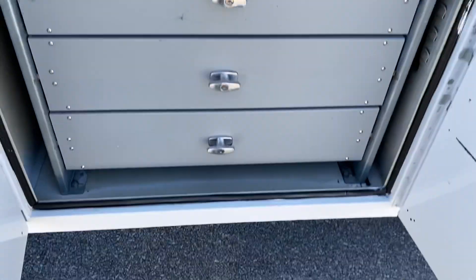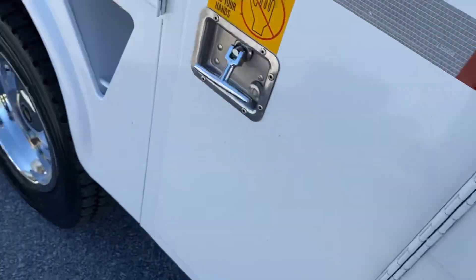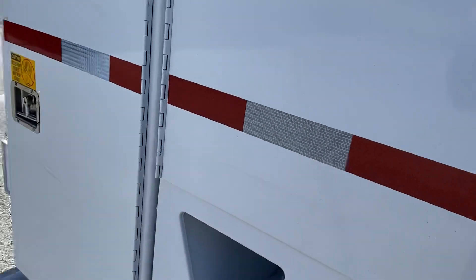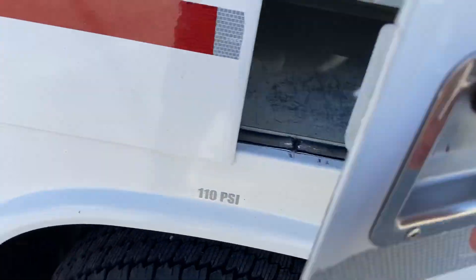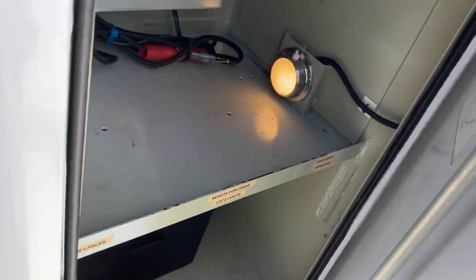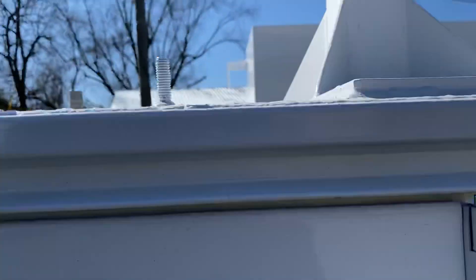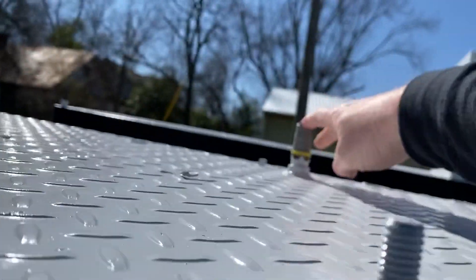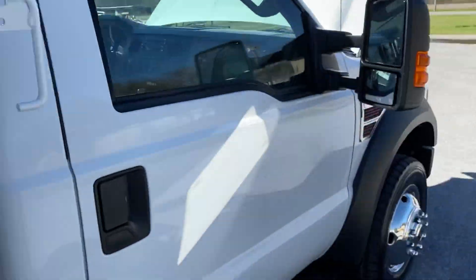Two storage compartments here. This thing slides in and out — nice setup. It had an air hose and reel right here; it's got a Harbor Freight one on it now. But that's where your air comes out of. 470 hours on the compressor.